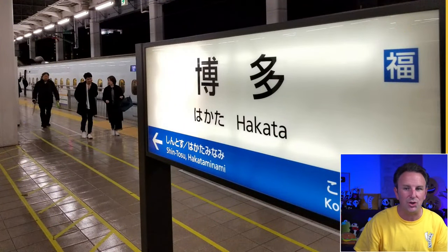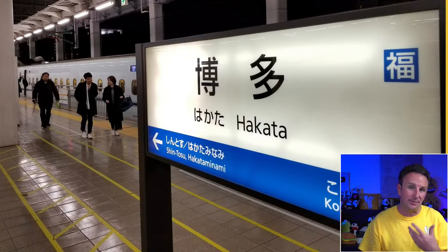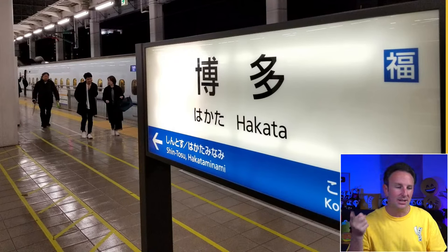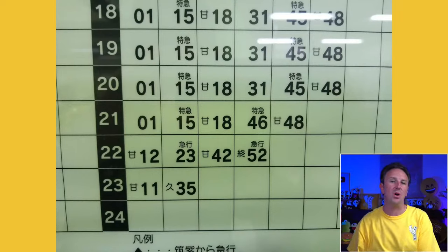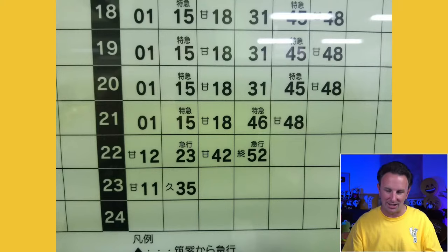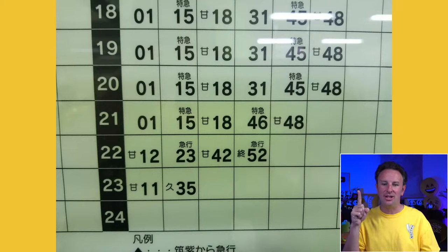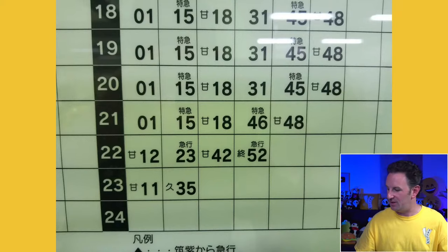If you don't get one of those trains with digital screens, the best way is to count the number of stops. When you looked at Google Maps, you could see how many stops it is from your station to the destination. Count those stops and look for the signs in each station to tell you where you are. Pro tip: if you're going out to rural Japan and a small station, take a picture of the timetable so you know when the trains run back and don't miss your train home.